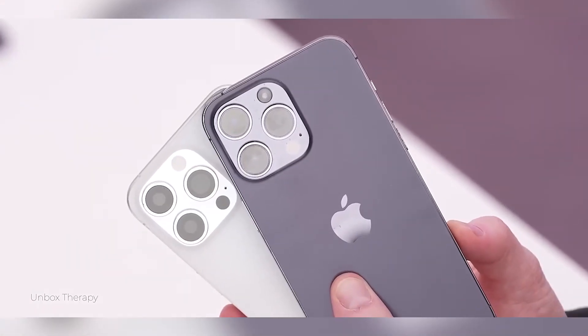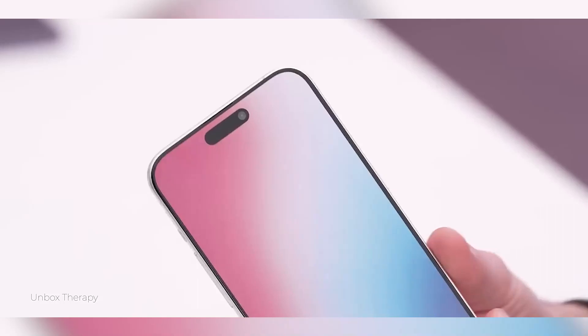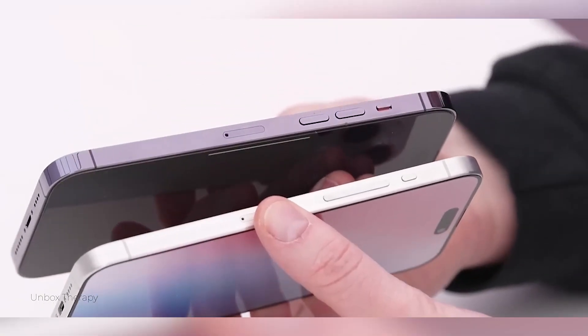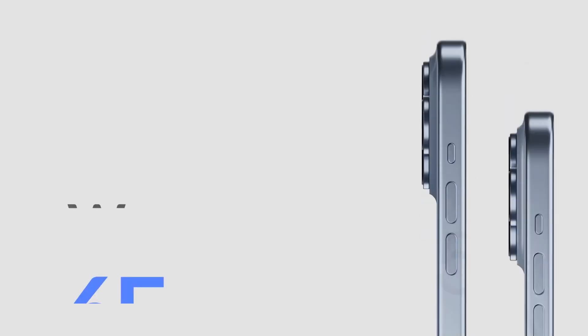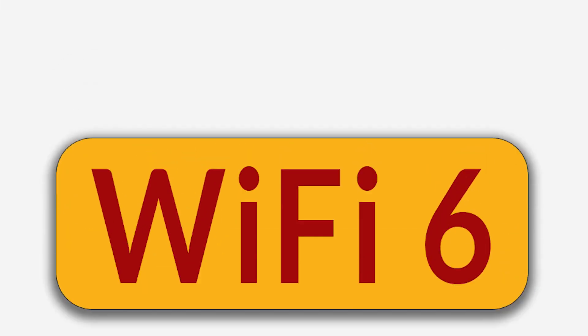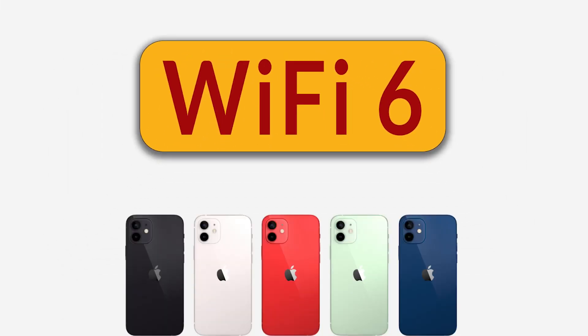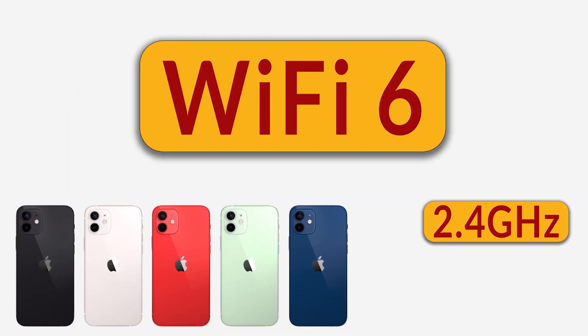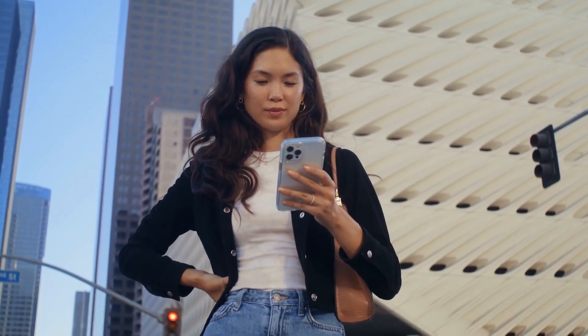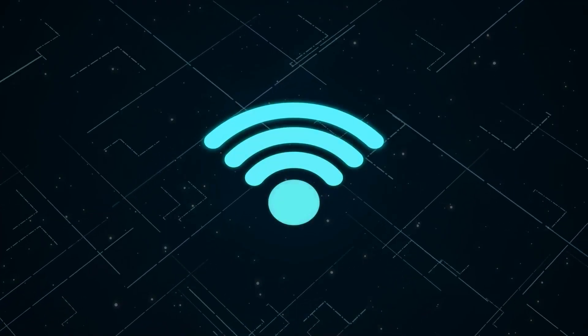We will have to wait till September to know which models will support it, but how different will Wi-Fi 6E be from the previous models? The current Wi-Fi 6, which operates in all iPhones, operates on the 2.4 GHz and 5 GHz frequency bands. For an average user who doesn't depend much on a faster internet connection, the Wi-Fi 6 speed should be enough.